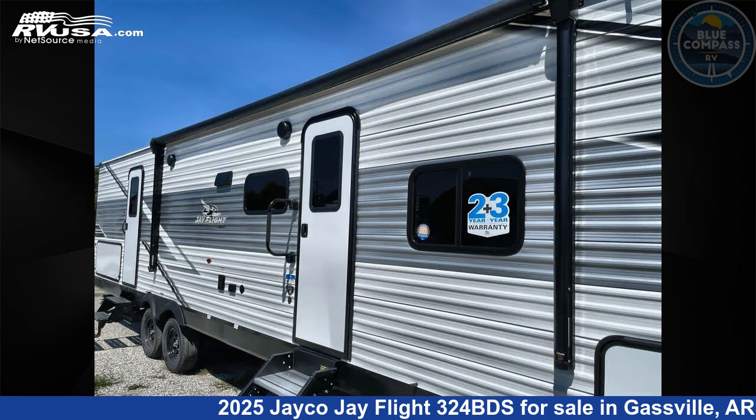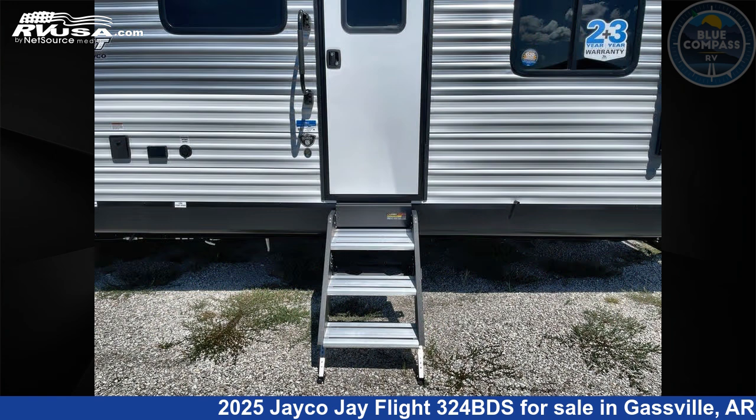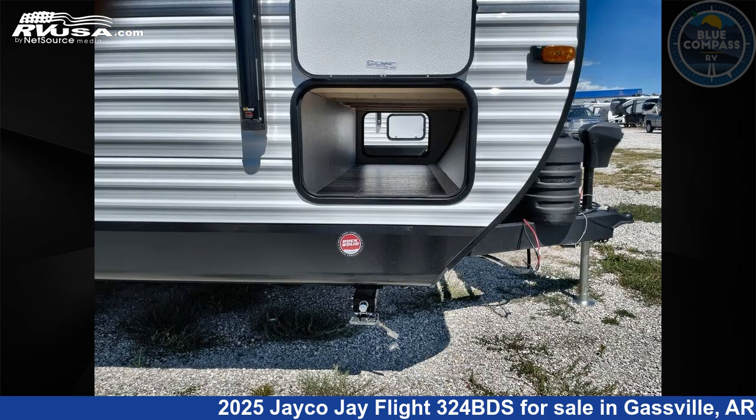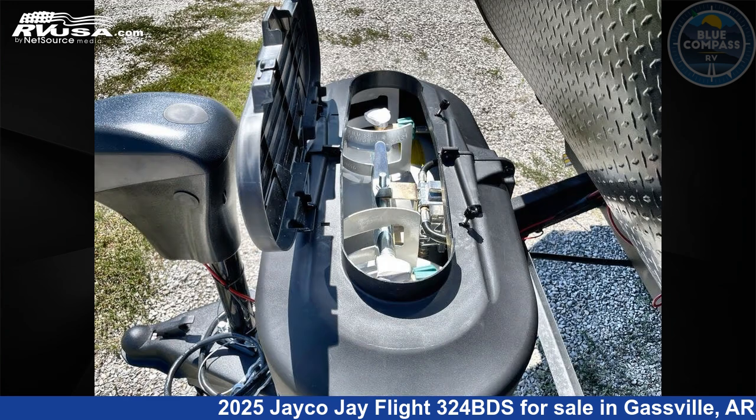This new Jayco is 36 feet 0 inches in length and features sleeps 10, slide-out, and 52 gallons fresh water capacity. The floor plan layout of this travel trailer features bunkhouse, front bedroom, two entry/exit doors, and U-shaped dinette.